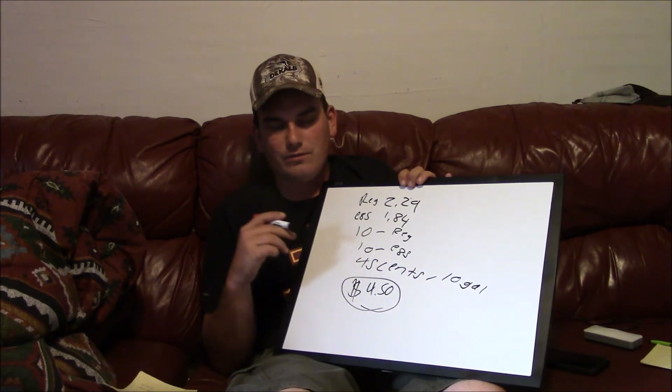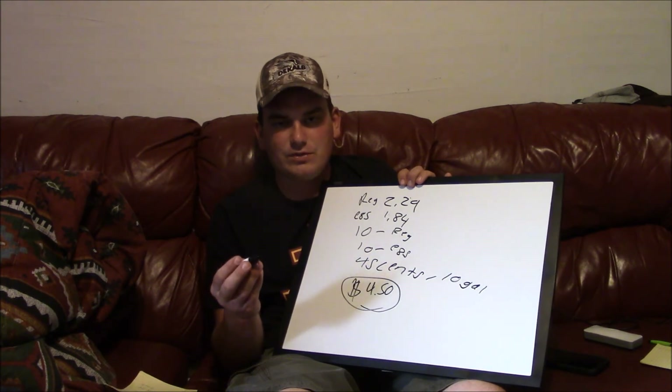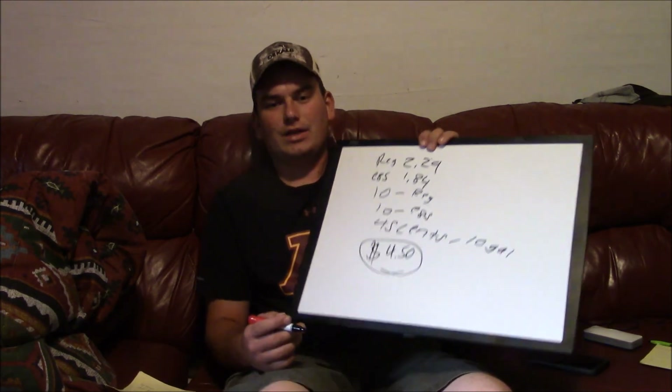I hope this video was very informational and I hope you enjoyed it. Check out my Facebook page called Midwest Ethanol Outpost. Thanks for watching and thanks for researching about ethanol. Have a good night, see you next time.